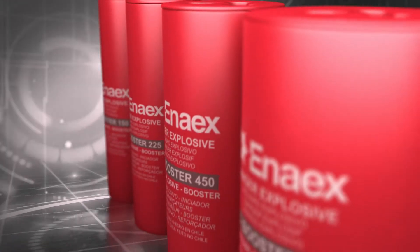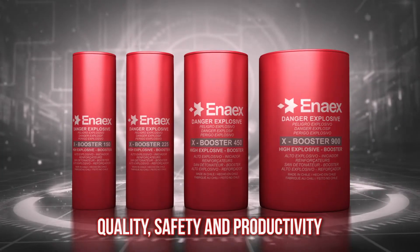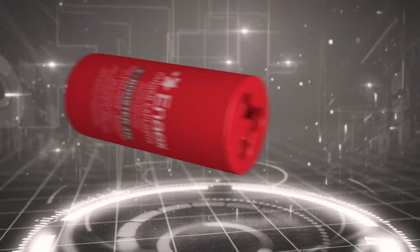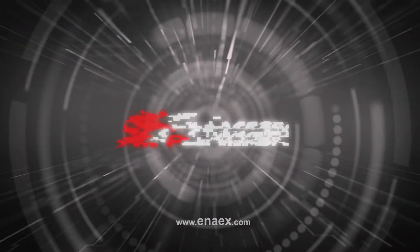X-Booster is safety and productivity in the priming of blasting agent initiators. This makes our product unique in the industry. For all of its characteristics, bring your X-Booster to your site and make a difference.